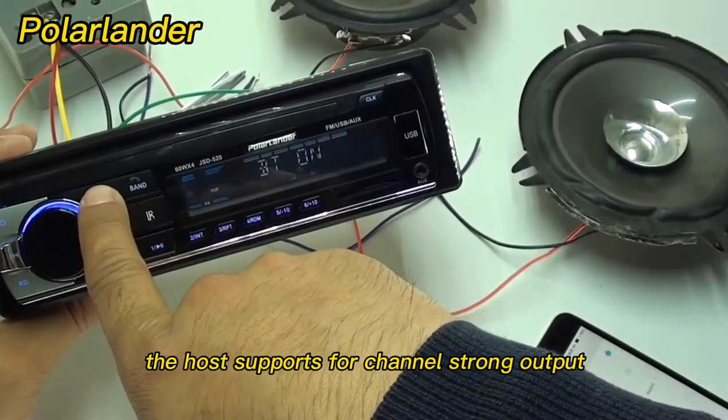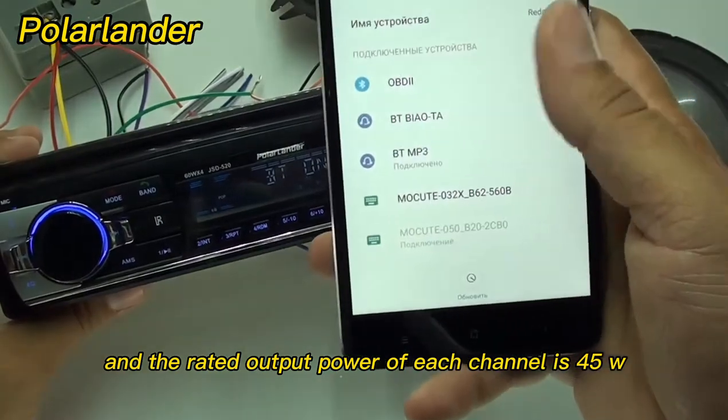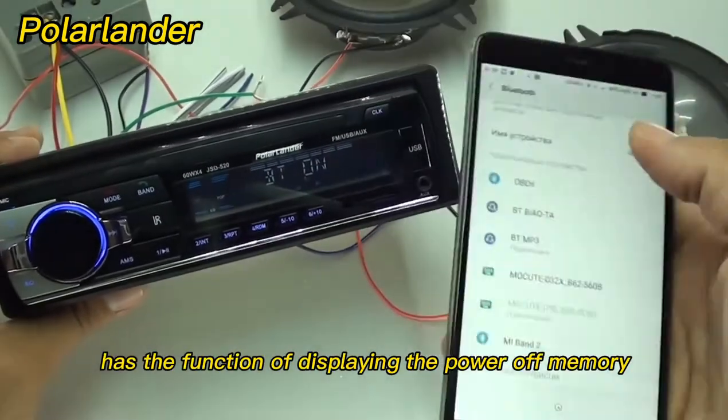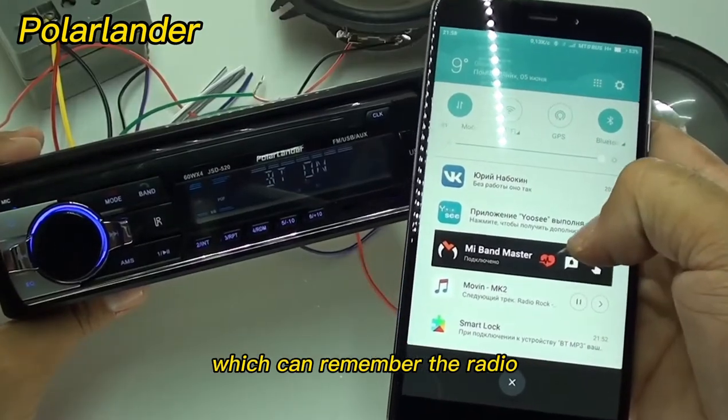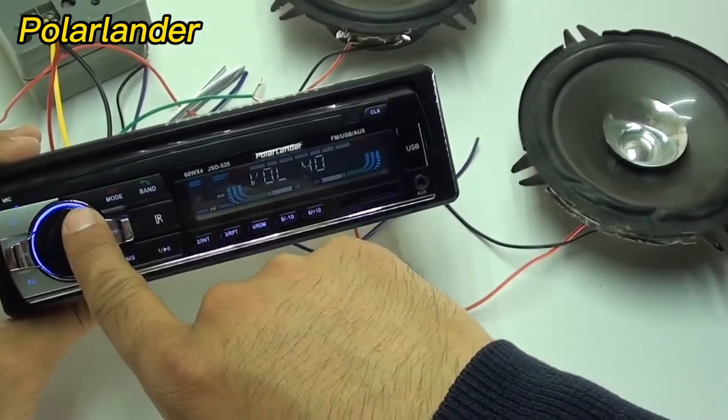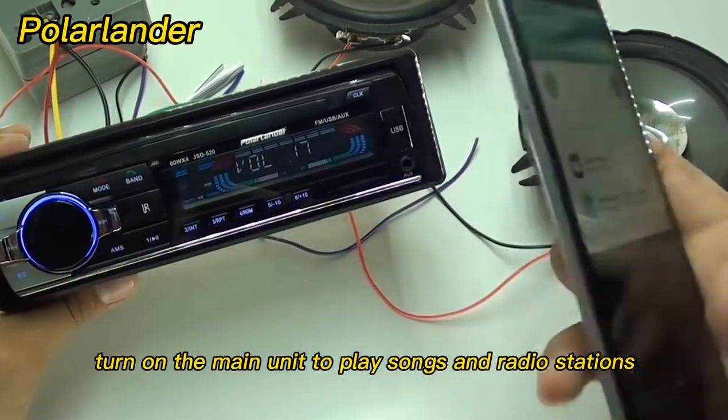The host supports four-channel strong output, and the rated output power of each channel is 45W. The unit has a power-off memory function, which can remember the radio or music playback status when the power is off. Turn on the main unit to play songs and radio stations.